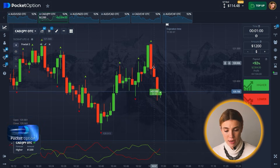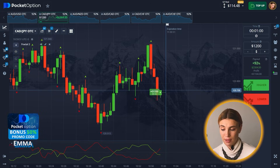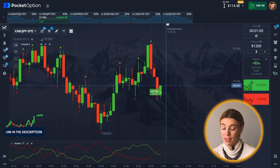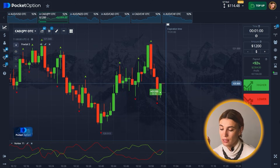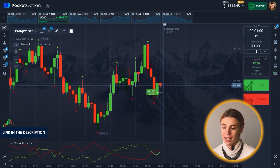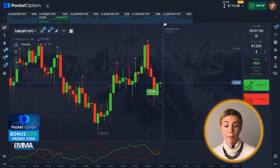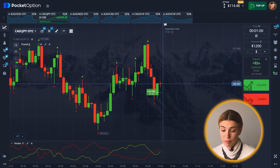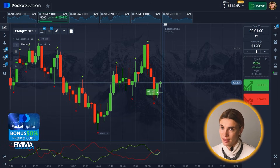After a very significant drop — look at those huge candles — I'm expecting at least a technical rebound precisely from the fractal line right there. So I'm going to go for a call option because it's going to bounce up.